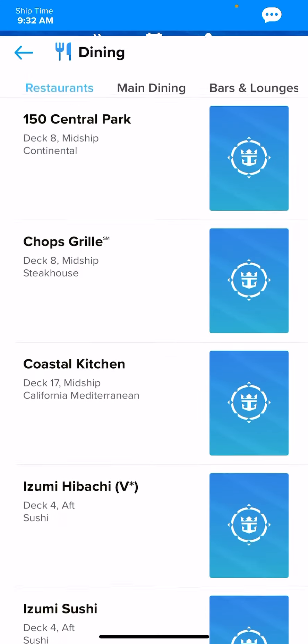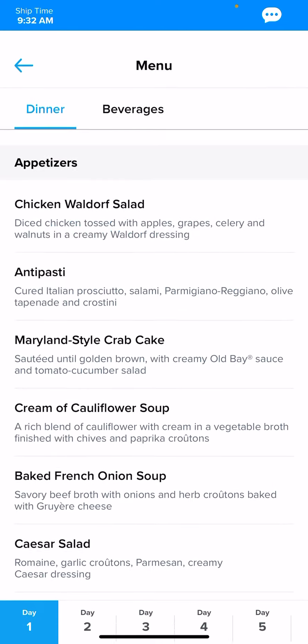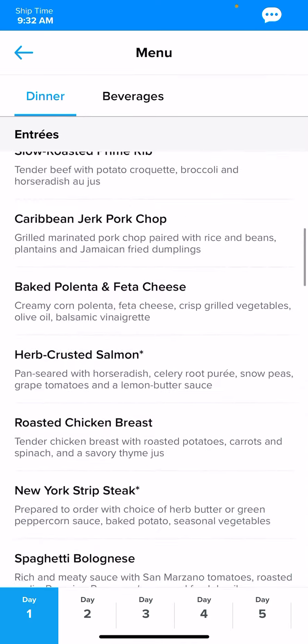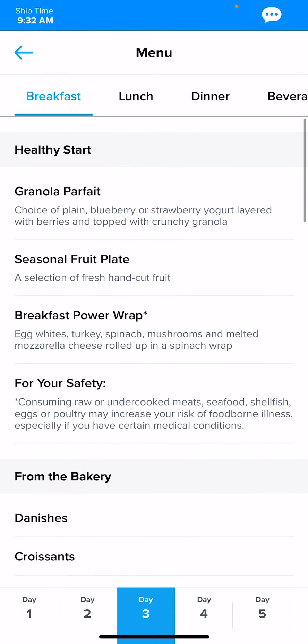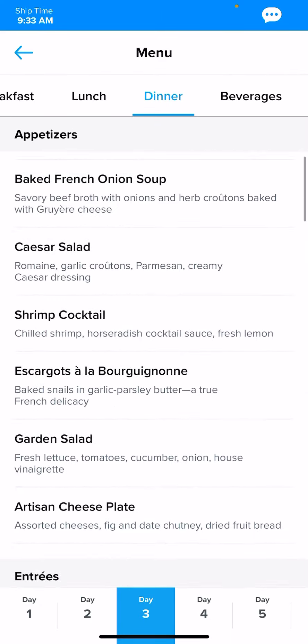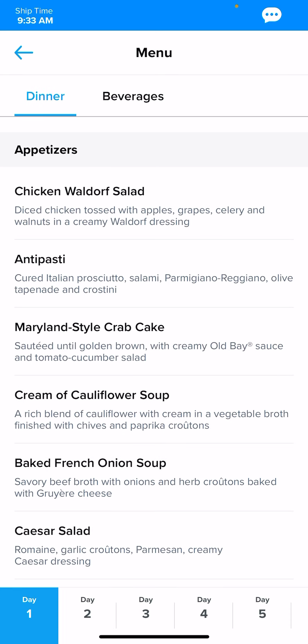If you go under Dining, here you can see Menus. Go over to Main Dining — you can click any of the three options; the menu will be the same. Click on it and click Menu, and it will show the daily menu for the main dining room. They do change the dinner menu each day. For instance, day three offers breakfast, lunch, and dinner in the main dining room. You can check all the menus here and decide if you want to eat in the main dining room, go to the Windjammer, or do specialty dining — even before your cruise.